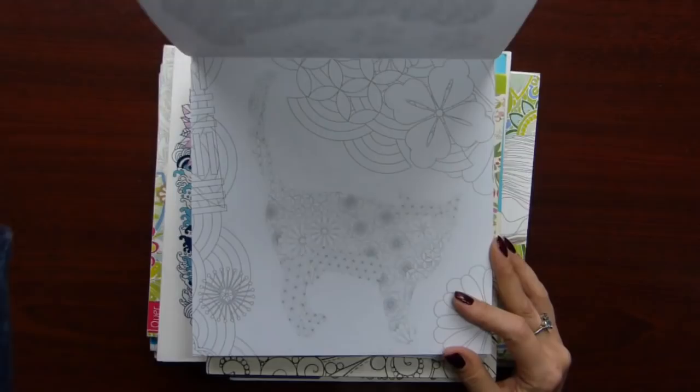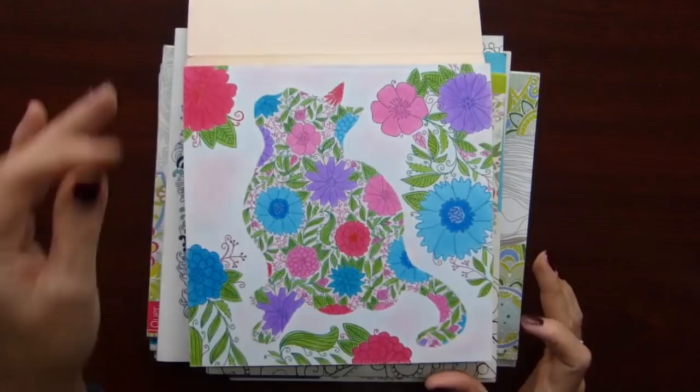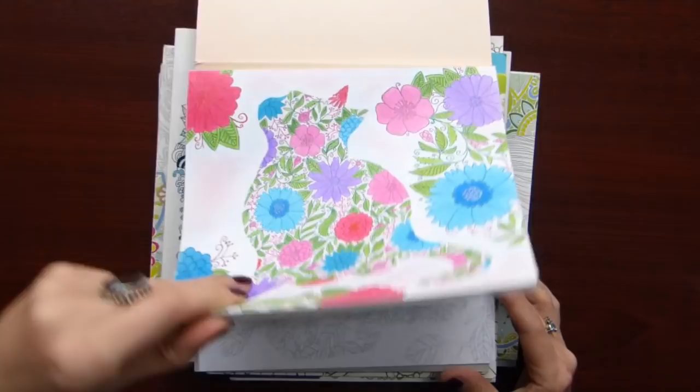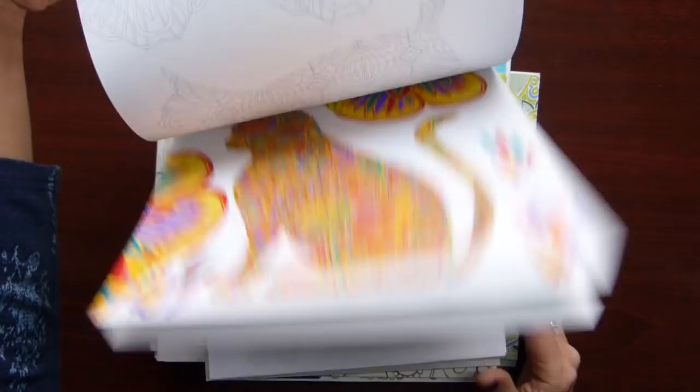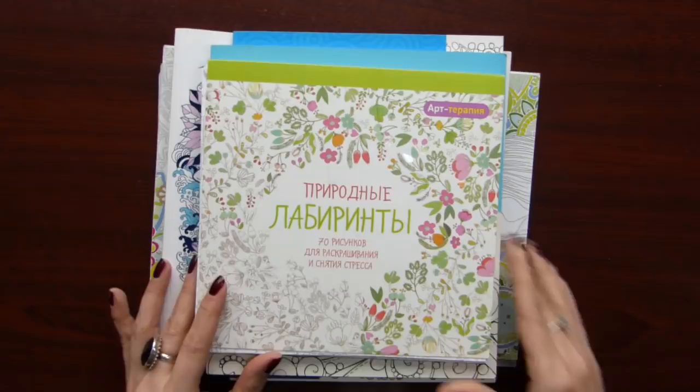The next is Cats — doodly style. These types of books, they really like tearing off very easily. At the time I enjoyed this book. But now I don't feel like coloring it, maybe from time to time.